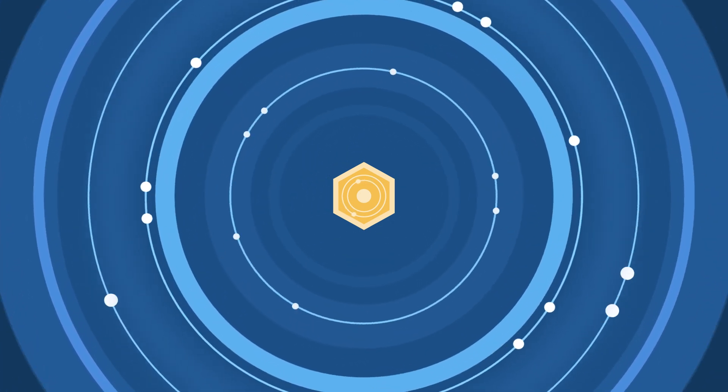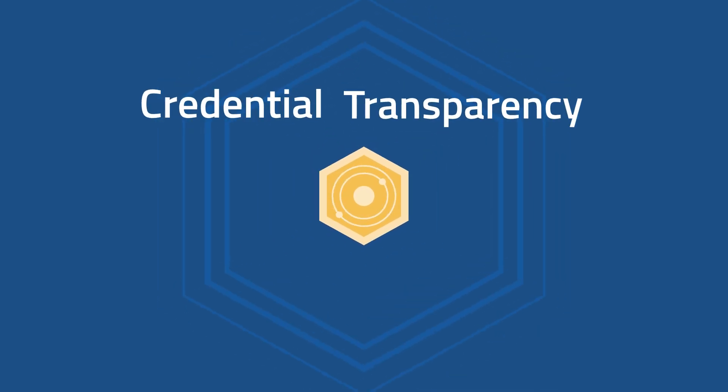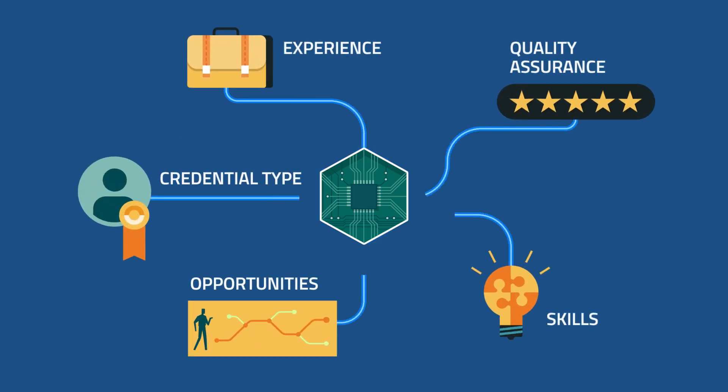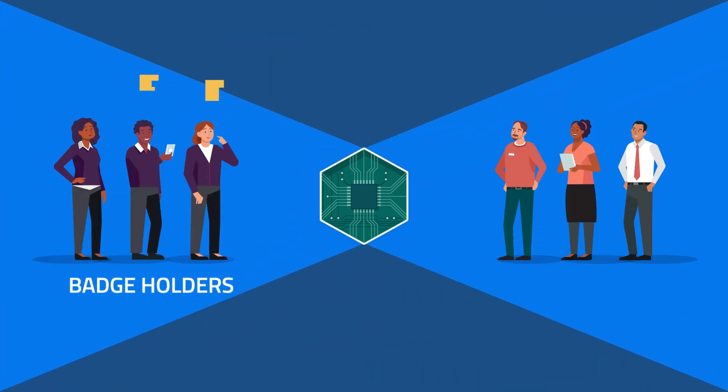We can unlock the power of badges by including clear, transparent data to communicate what the badge means. The Credential Transparency Description Language, or CTDL, provides meaningful information inside the badge, so that its value is explicitly stated and fully defined, benefiting both badge holders and employers.